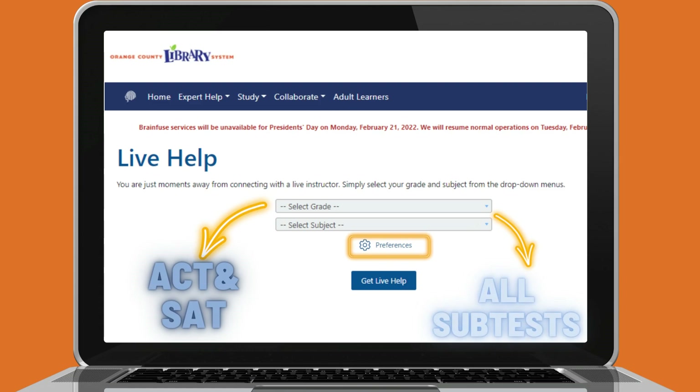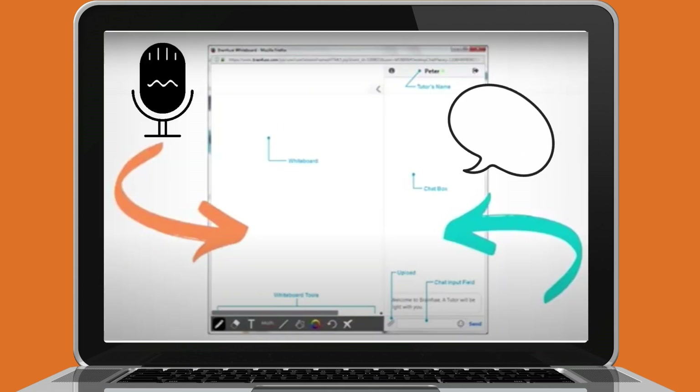Live tutoring includes ACT and SAT prep. Click on the drop-down for grade level and select ACT or SAT. Select the drop-down under Subject and choose the subtest that you need help with. You can click on the Settings icon to have tutoring in Spanish as the native language, or to engage in audio tutoring where you talk back and forth with the tutor instead of chatting. When you're ready to begin, click Get Live Help.